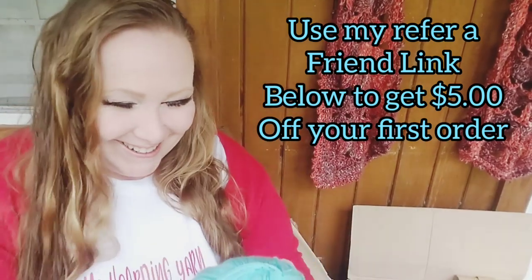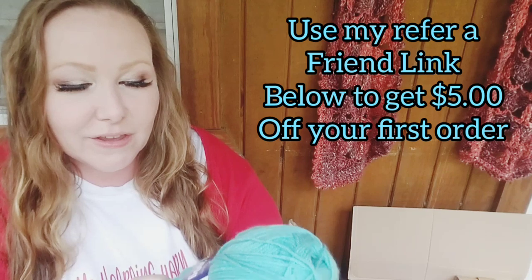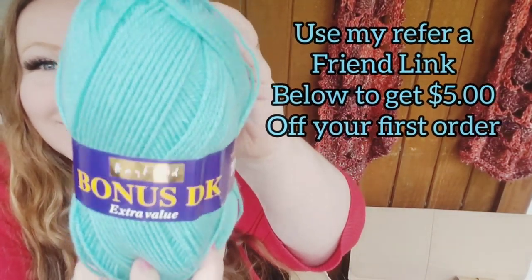First one out of the box — this is the Hayfield Bonus DK Extra Value. It is a 100-gram ball. It's a really pretty color; you guys know I love all the blues. It doesn't have a color name on it — it's shade 0645. This yarn is 100% acrylic, 306 yards or 280 meters, from Hayfield in Wakefield, England, made in Turkey under license. This one was $1.67 for 306 yards. It's probably a little thicker of a DK, but I love it.